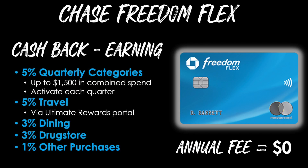You'll earn 5% back on travel when you book it through the Ultimate Rewards portal, which is basically the Chase travel portal inside of your online Chase account. Then that's followed by 3% back on dining, 3% at drug stores, and 1% on all other purchases. There's no annual fee on this card.